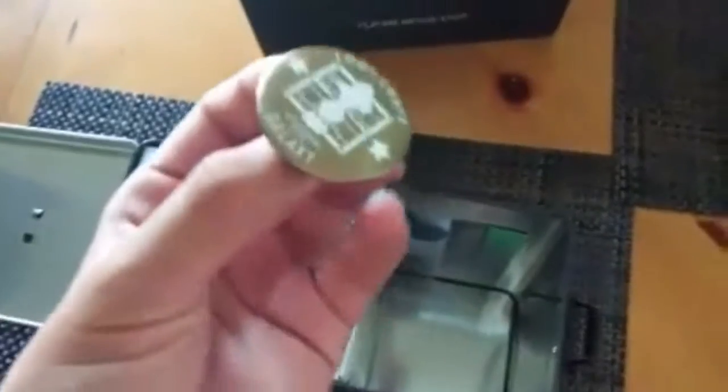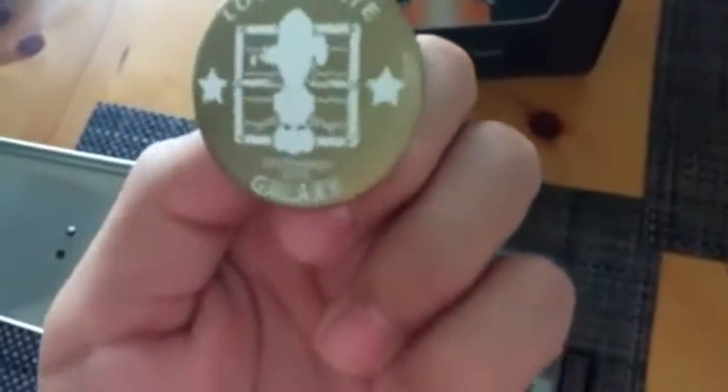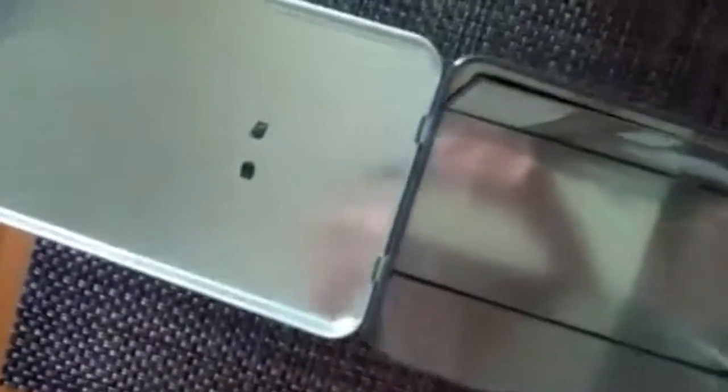Here we go — we got a Loot Crate 2015 Galaxy December pin and it's gold colored. Then we've got the Star Wars: The Force Awakens Han Solo in snow gear bobblehead. You can see all the other characters on it, and this bobblehead is a Loot Crate exclusive so you cannot get it anywhere else.